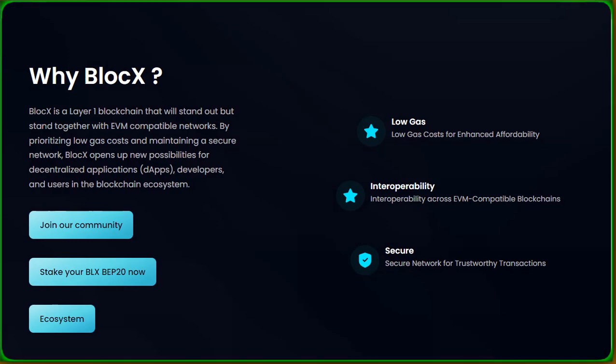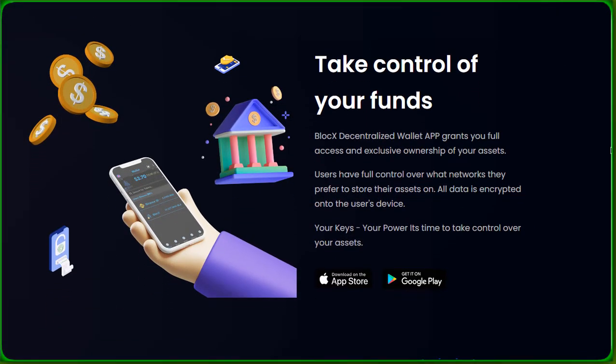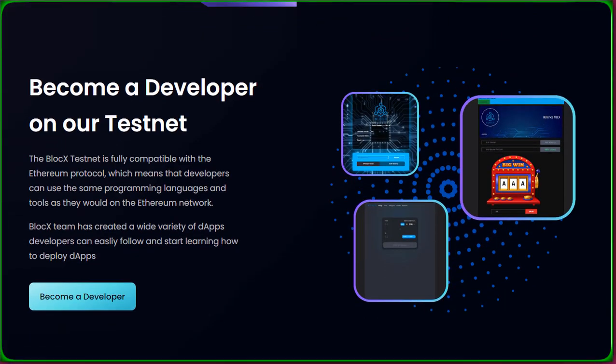BlockX offers a robust ecosystem for users and developers alike. Stake your BLX BP20 now and explore features like staking, BlockX swap, liquidity addition, wallet dApp, and more. Your keys, your power — the BlockX decentralized wallet app grants you full control and exclusive ownership of your assets. Securely store your assets on your preferred networks with encrypted data on your device. Calling all developers: the BlockX testnet is your playground, fully compatible with the Ethereum protocol, so you can use the same languages and tools. Follow curated dApps and kickstart your journey into deploying decentralized applications.